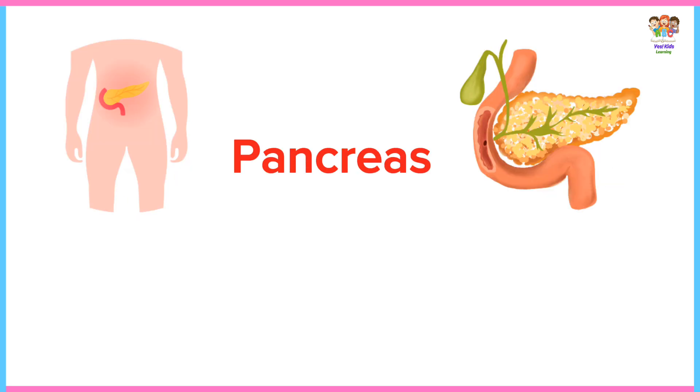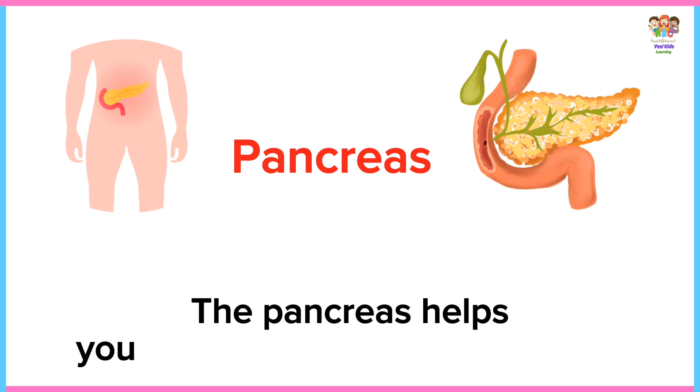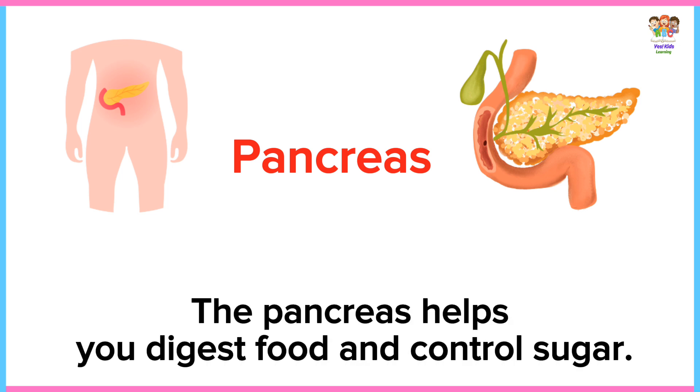Pancreas. The pancreas helps you digest food and control sugar.